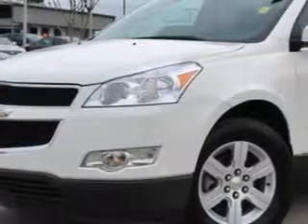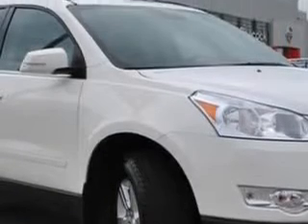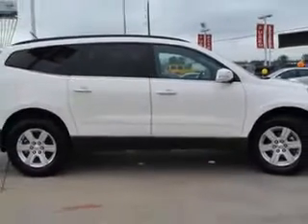At Tom Peacock Nissan Used Cars, we know that you need a vehicle to solve your everyday tasks. That's why you'll love a white 2012 Chevrolet Traverse with a 6-cylinder engine and an automatic transmission. It gets 24 miles to the gallon.